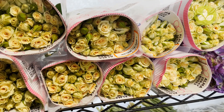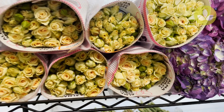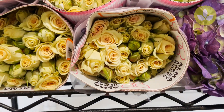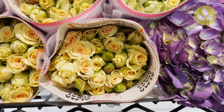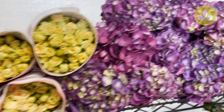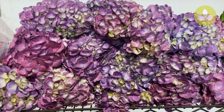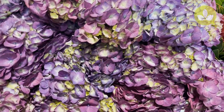First up, look at these beautiful new spray roses. This is a very nice peach variety called Creta — very nice and very hot, brand new spray rose. Next to that we have dark purple hydrangea from Medellin — very nice.